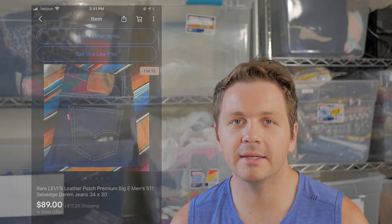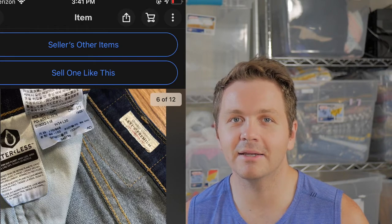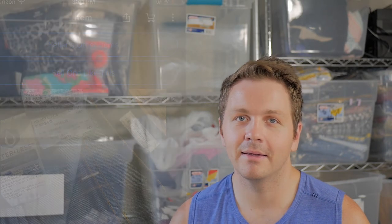Then we have these 511 salvage denim — these can sell around $50 to $60 depending on what they are. The person put 'rare' in the title; they are a newer line, the 511 premium denim by Levi's. You might get excited when you see the big E on the back pocket, but they're not vintage. They're still valuable though — you can still get $30 to $60 depending on size, fit, and what people are looking for.